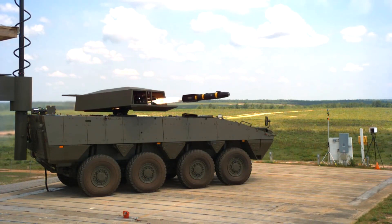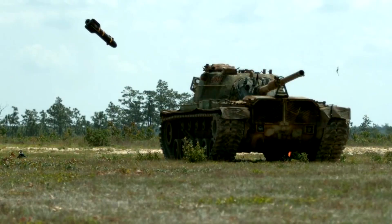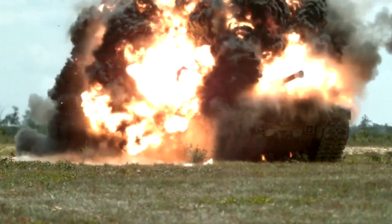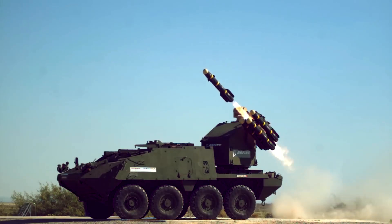For several decades now, the AGM-114 missile has been terrorizing enemy targets since its development in the 70s by the U.S. Army. After several improvements, it's still causing destruction and has been adapted to suit the modern battlefield. Let's take a look at what makes this weapon just so lethal.